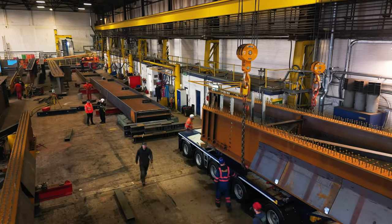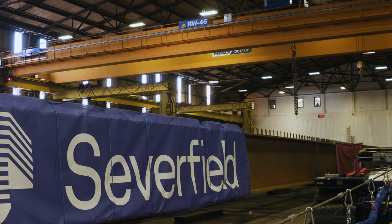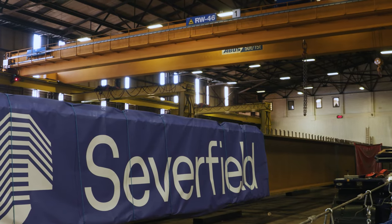Severfield have been involved for several months. We're involved in the temporary works design, the installation of the bridge, and all the lifting equipment that we will need to actually get the bridge in itself.